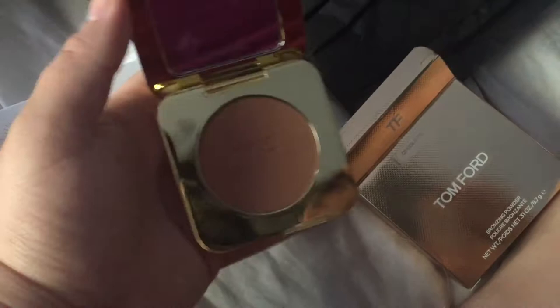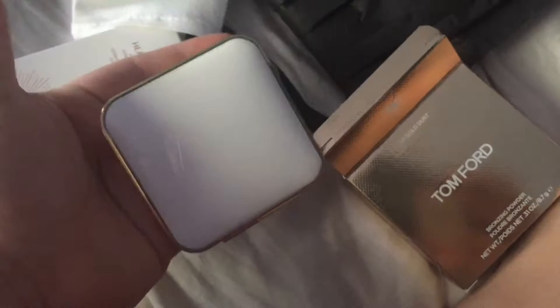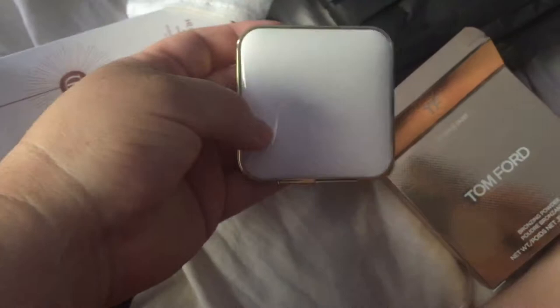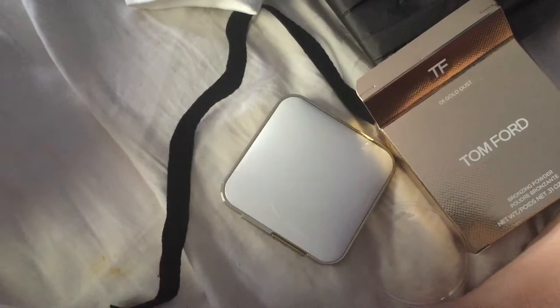So this is like their small one. Their big one is more like the size of that Marc Jacobs bronzer I showed you guys the other day, but that one's $110. I wanted to try this out before I bought the big one. Everyone says it's a really pretty formula and simply amazing. And this is the Charlotte Tilbury Unisex Healthy Glow — look at that beautiful rose gold packaging.